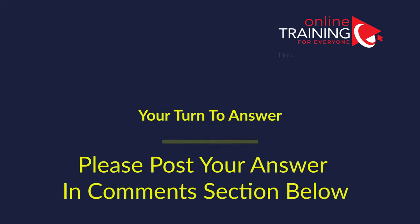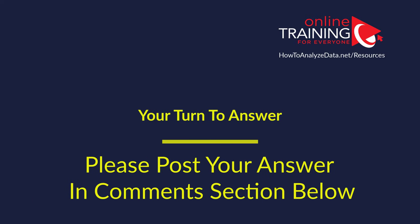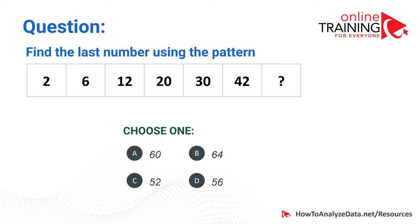Now it's your turn. Here is a question for you to answer: find the last number using the pattern 2, 6, 12, 20, 30, 42, and then the missing number. The choices are 60, 64, 52, or 56. Which one do you think is the right answer? Please post your answer in the comment section below so I can give you a grade.